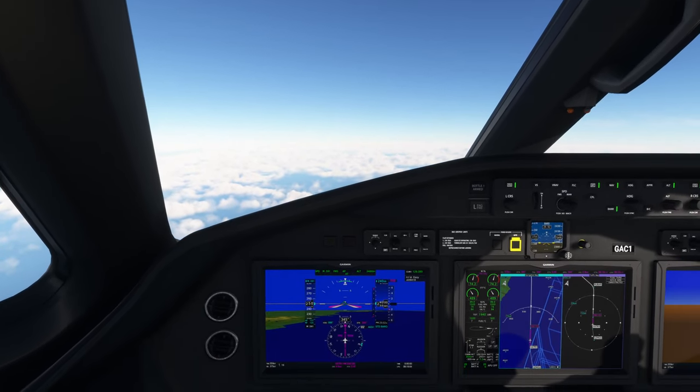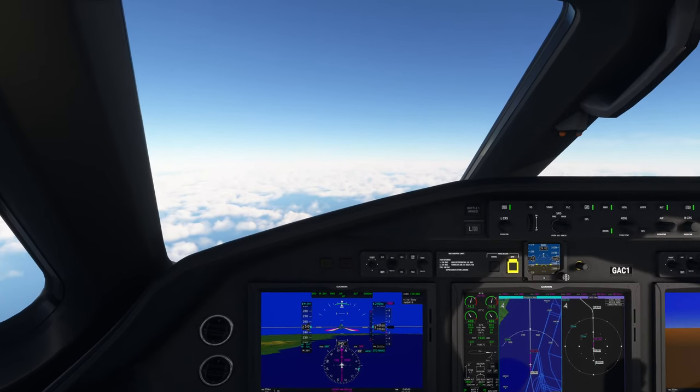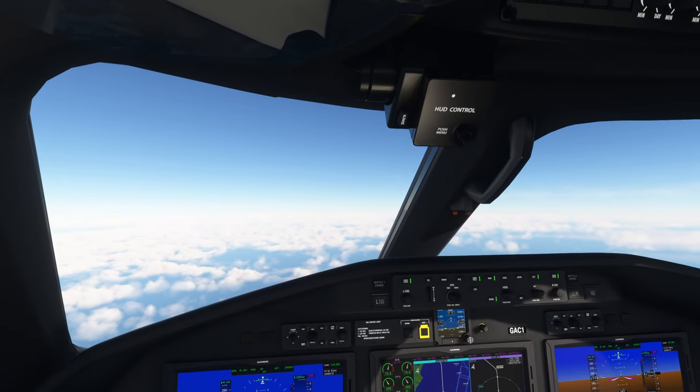United 758, maintain separation with traffic ahead, reduce speed to 200 knots. Reducing to 200 knots for separation, United 758.